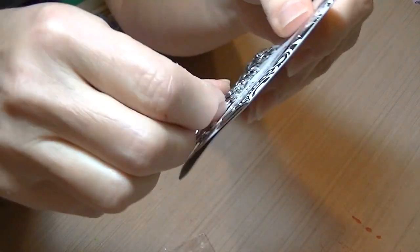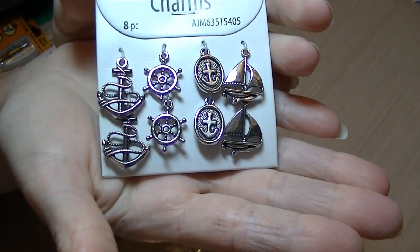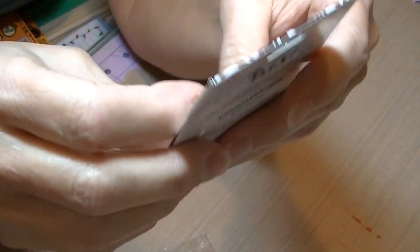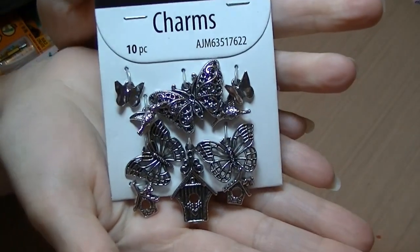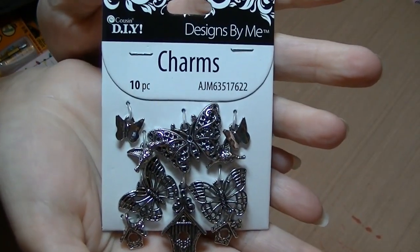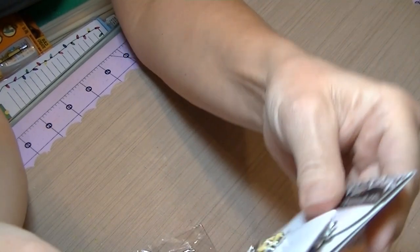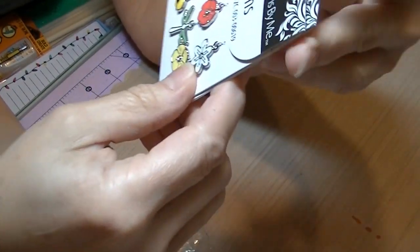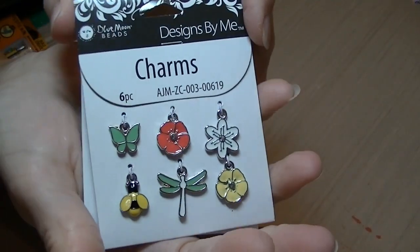And I got nautical charms — eight pieces. And this one is butterflies and bird houses. I thought these were really cute so I got two sets of those because they were so cute. I love colorful things.